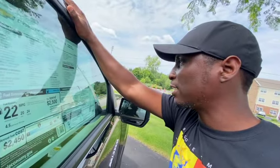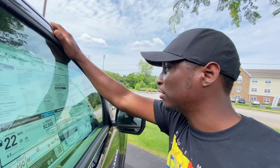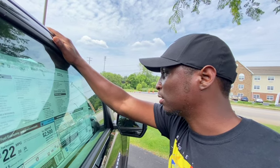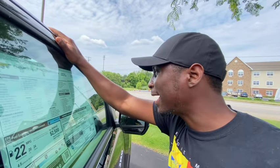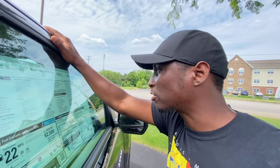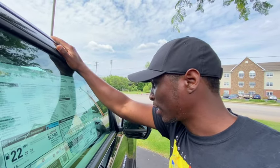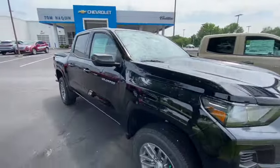Yeah, $35,000 for the first one. It also has a 2.7-liter turbo motor in it — I'm not sure if that's a diesel or not — with an eight-speed automatic transmission in Jet Black. So they want $35,000 for that one. I know I said 'only' — that is steep.